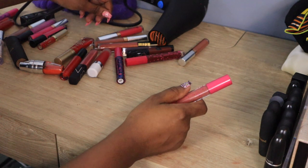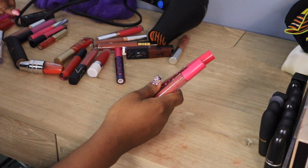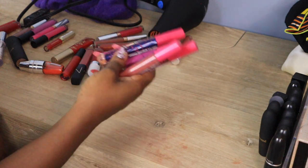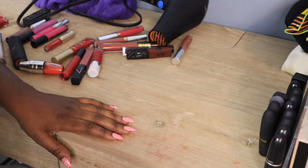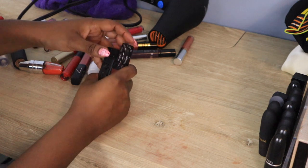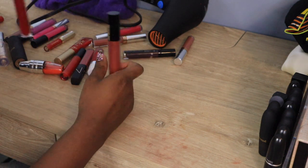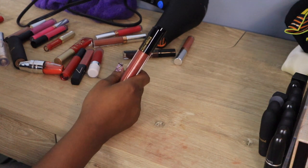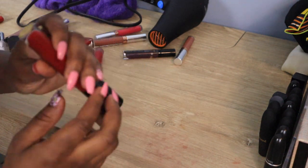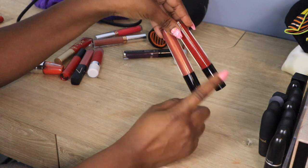I have some Coloured Raine liquid lipsticks I don't really enjoy the formula of, so I'm giving those away. Then there's the Lip Bar — another Black-owned brand — but I don't like these colors as much as others in my collection. I love this Pat McGrath lip gloss formula — Bronze Temptation and Bloodbath — they're just perfect, especially layered over my lipsticks. I'm keeping those.